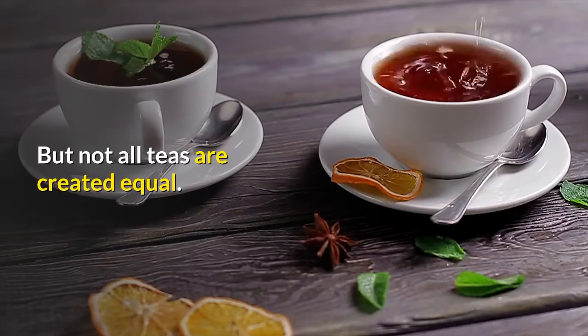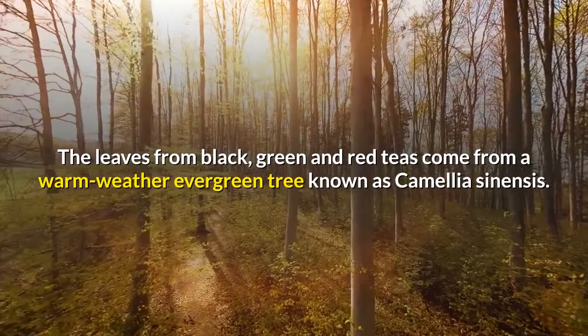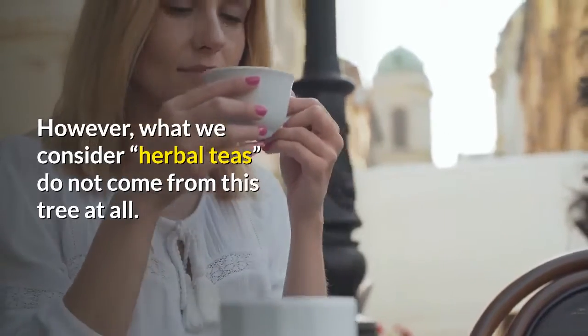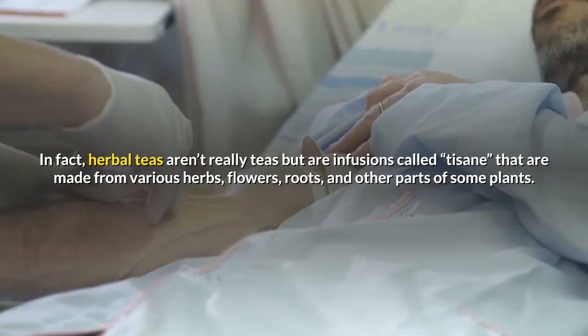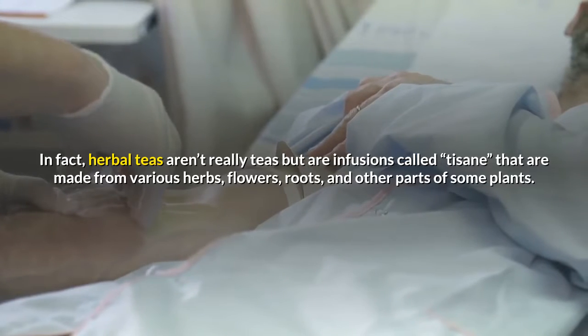But not all teas are created equal. The leaves from black, green and red teas come from a warm-weather evergreen tree known as Camellia sinensis. However, what we consider herbal teas do not come from this tree at all. In fact, herbal teas aren't really teas but are infusions called tisane that are made from various herbs, flowers, roots, and other parts of some plants.